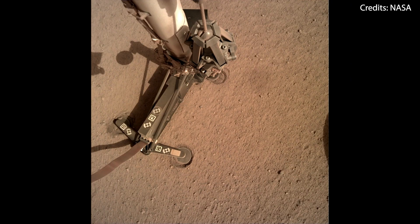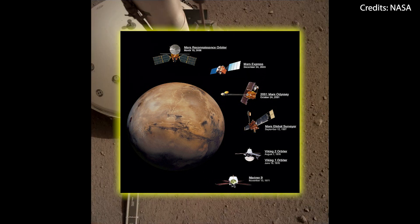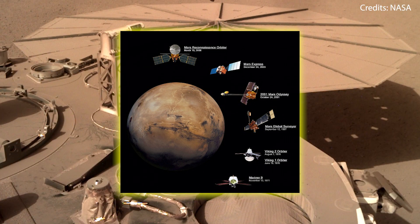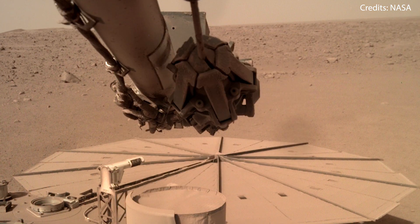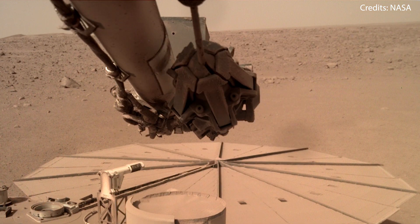NASA will declare the mission officially over once InSight misses two check-ins with the spacecraft orbiting the red planet, which are used to relay its information back to Earth. But even after that, NASA's deep space network of radio dishes will continue to listen, just in case the lander calls back home.